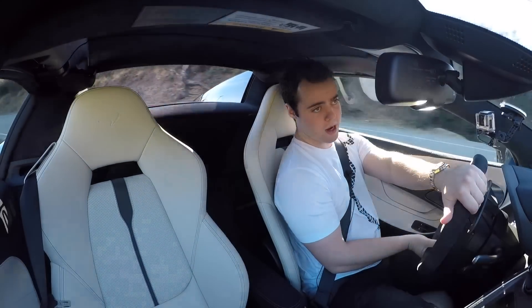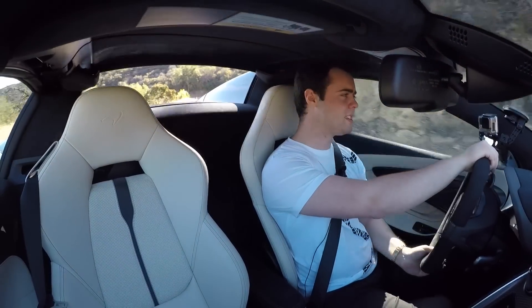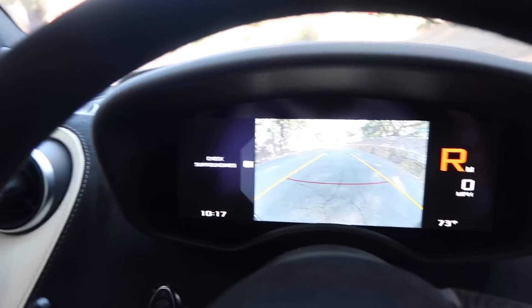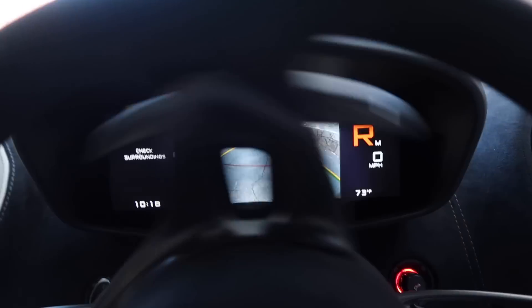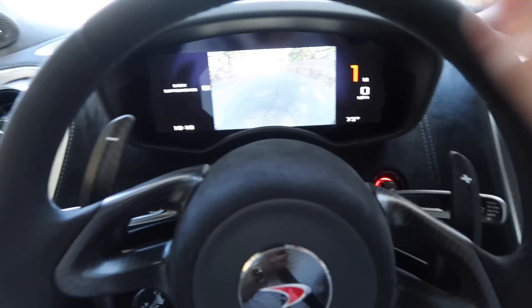The amount of mechanical grip the 570s has is pretty staggering. This is rear-wheel drive, but it's pretty hard to get the tail to slide — obviously I've got traction control still on. A big problem I had with the 12C and the 650s was poor backup camera graphics, but they fixed that in the 570s. We've actually got decent graphics, and as you turn the steering wheel the guidelines move for you.